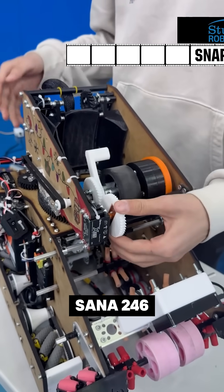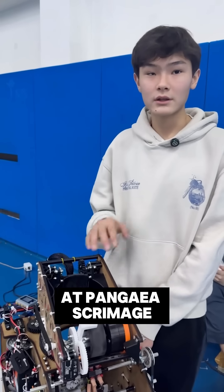Hello, my name is Yasultan and I'm from Team Sana'a, 24-6-Line-7, and today we're at Pangea Scrimmage.